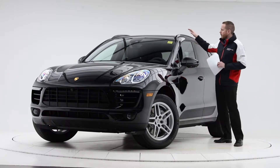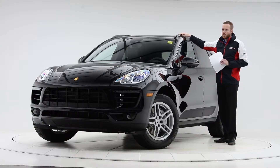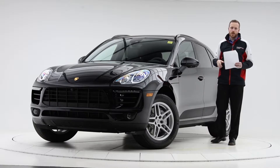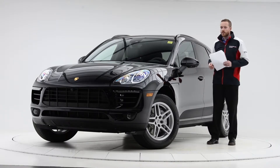Roof rails in black — these are very important if you plan on putting a roof box or skis on the roof of the vehicle. They cannot be retrofitted, so this vehicle just needs the crossbars available in our parts department so you can get your vehicle loaded on top.